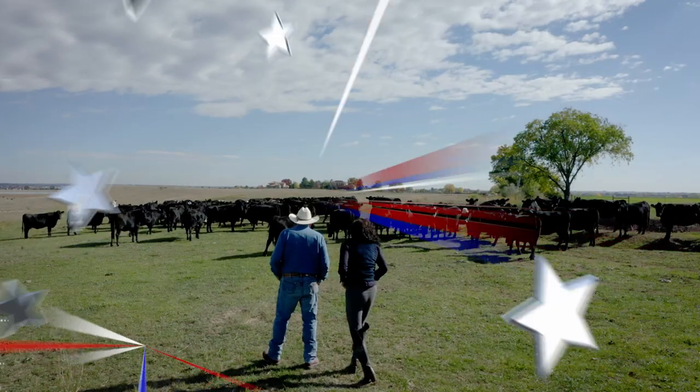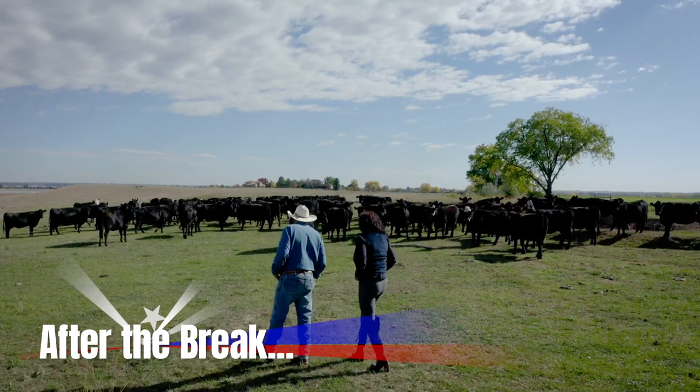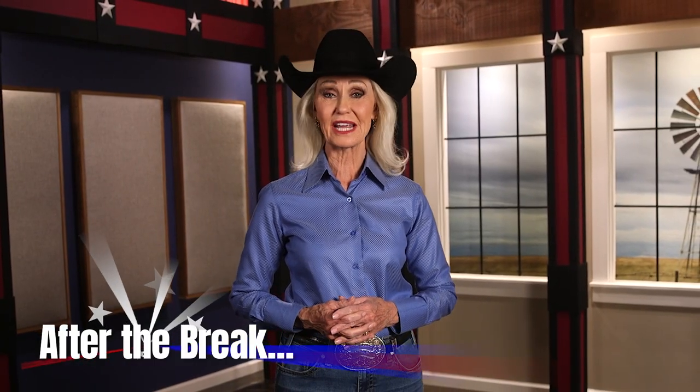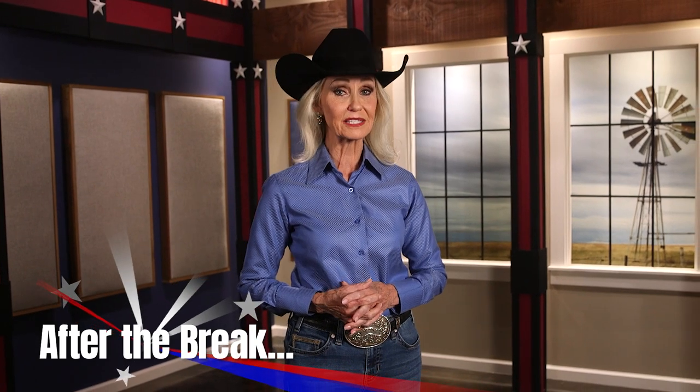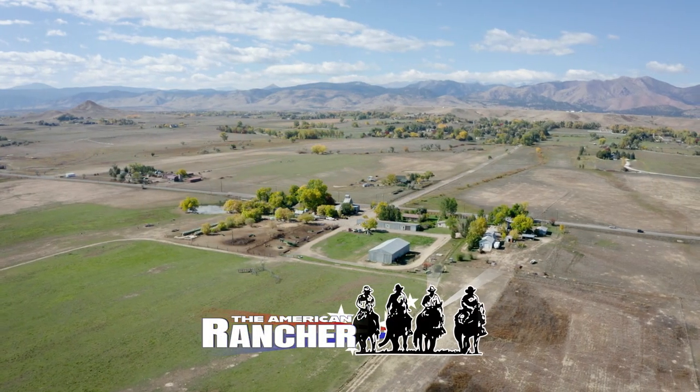After the break: Jim Jensen and Lucky 7 Angus prove that those cattle are feed efficient — we are doing more with less feed. Lucky 7 Angus genetics live longer, healthier, and will be branded as Da Vinci Cattle. You're watching The American Rancher, stay with us.